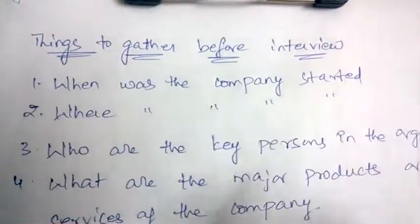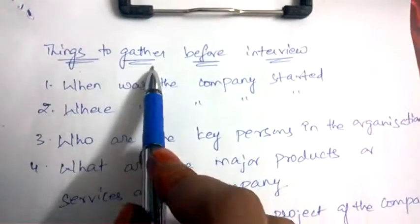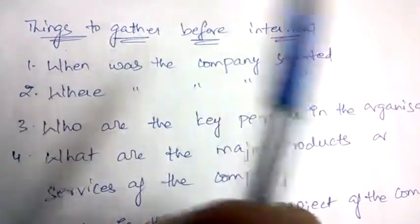Hello friends, welcome back to Best Way to Study. In this video, we are going to discuss the things which you need to gather before the interview. Let's begin. The first thing you need to gather before an interview is: